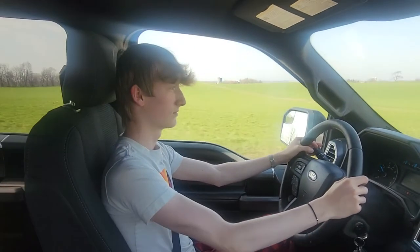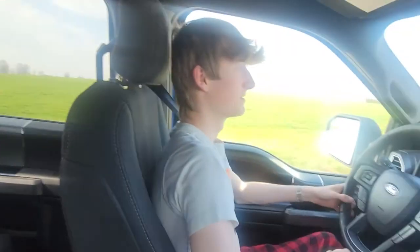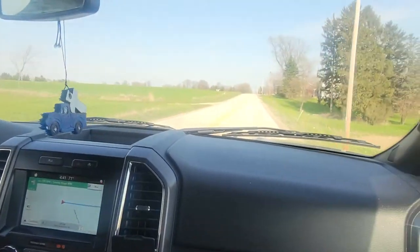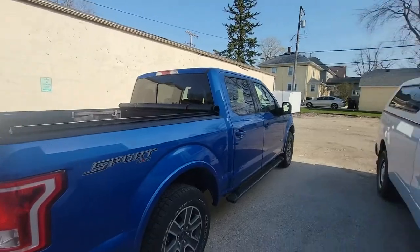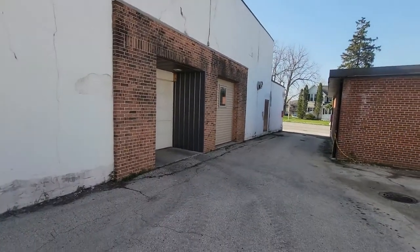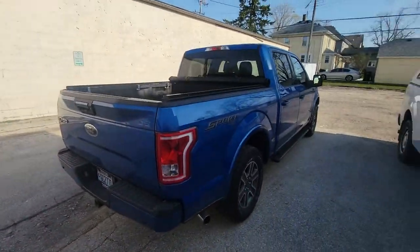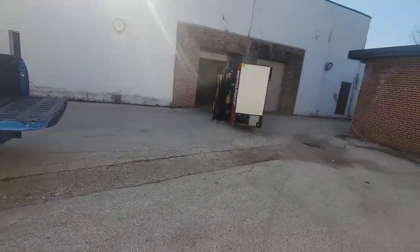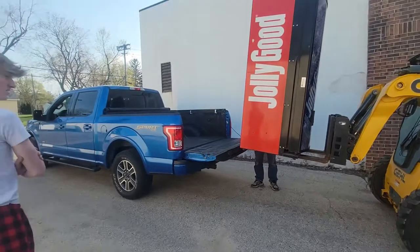We made a deal at $400 flat, and me and Marcus decided to go down there the next day. Marcus had an F-150 — his grandpa, a very kind gentleman, lended it to us. We made it to the location and here's us loading up the machine into the truck.